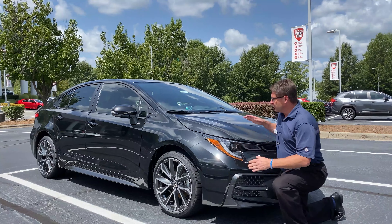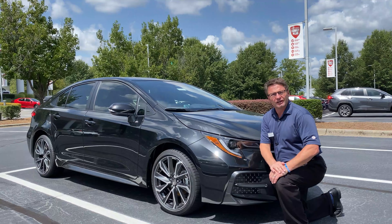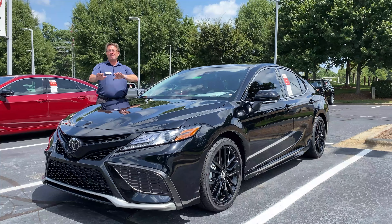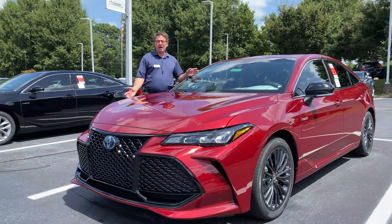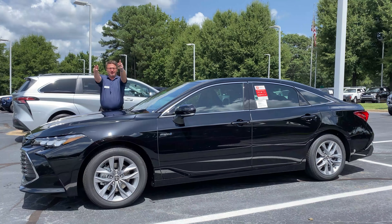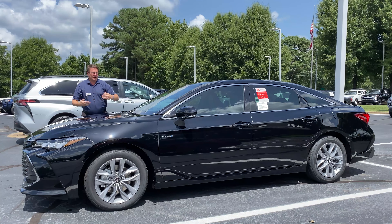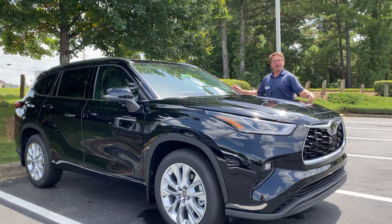We also have a Black Sand Pearl Corolla SE 2022 with a manual transmission. There's a Camry XSE in Midnight Black Metallic with cockpit red interior. And we have an Avalon Hybrid XSE in Ruby Flare Pearl and an Avalon Hybrid XLE in Midnight Black Metallic.